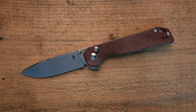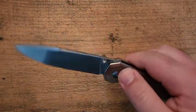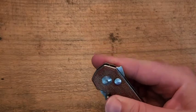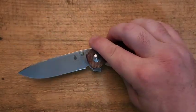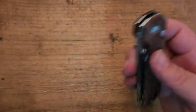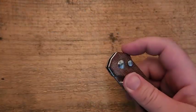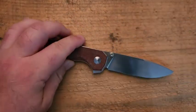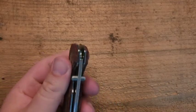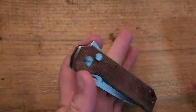Let's move on from the blade to the action itself. This is a button lock with a flipper and a thumb stud. All of the deployment options work really, really well. My way of thinking about this: can I deploy the knife without making any conscious effort? That's very, very easy. If I just put my finger on that thumb stud and give it a little flick away, it goes. Same with the flipper tab — no issues at all. You cannot really get this to fail very easily.